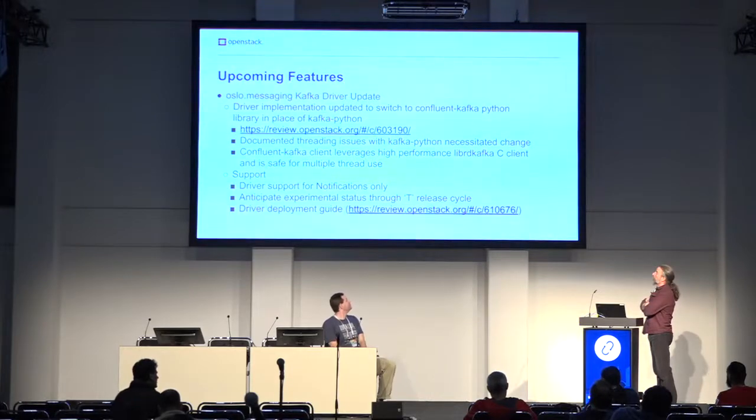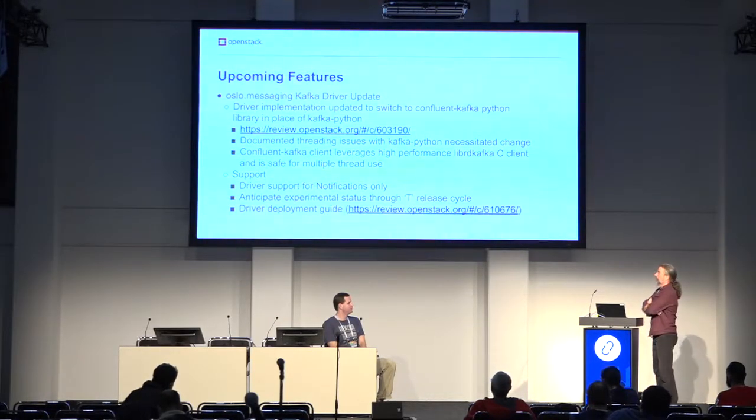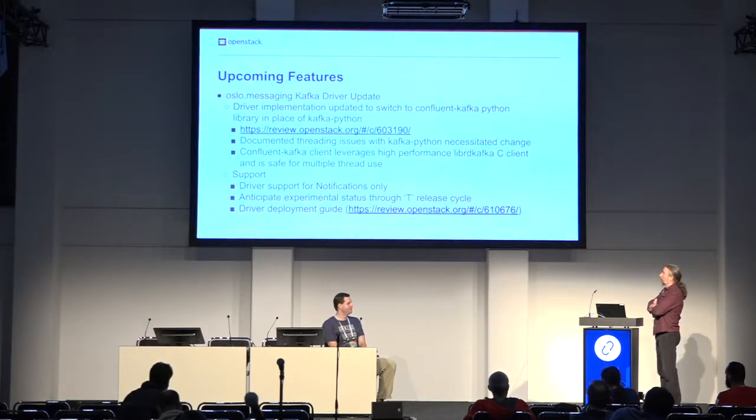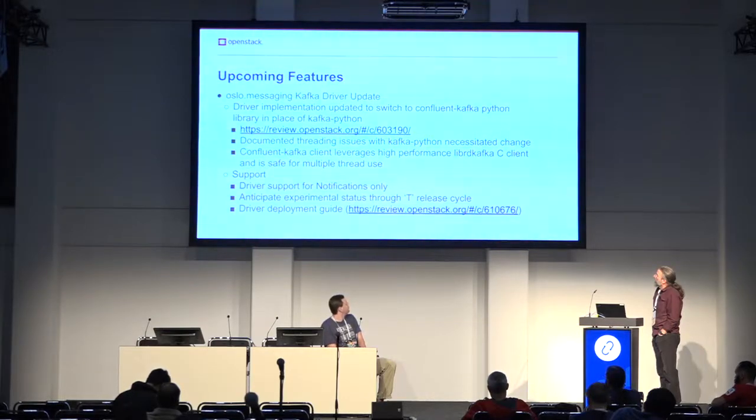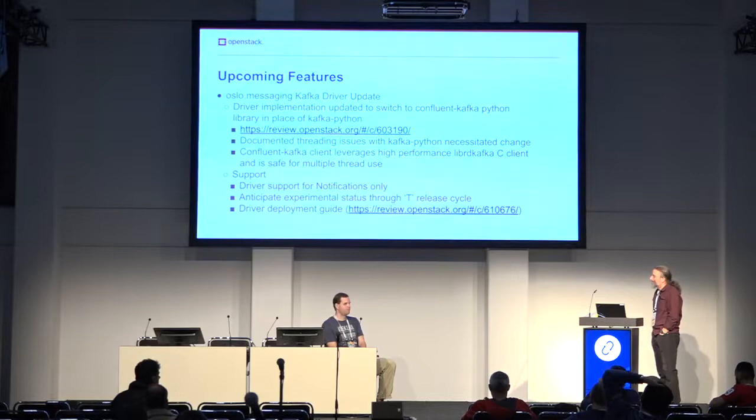We had an internal goal of getting the Kafka notification driver done in Rocky, and we heard the sound of that milestone whizzing past us. We had a lot of problems with the implementation due to threading issues with the Python Kafka library — it was doing blocking at the OS level with select or socket calls. We've moved to Confluent Kafka and integrated eventlet tpools in the eventlet case, and that seems to be working. Making it thread-safe is what we needed to complete in Rocky, and it should be at least feature-complete in Stein.